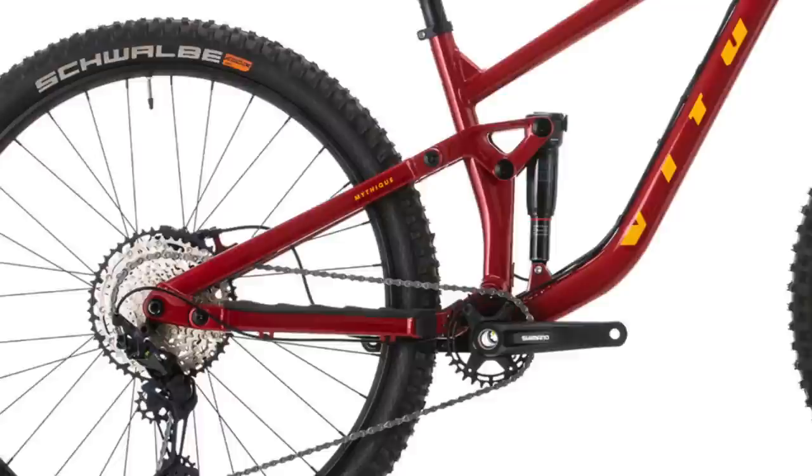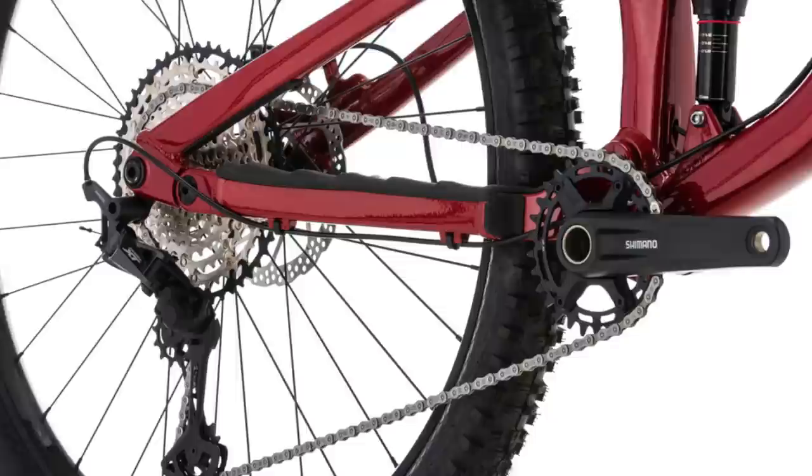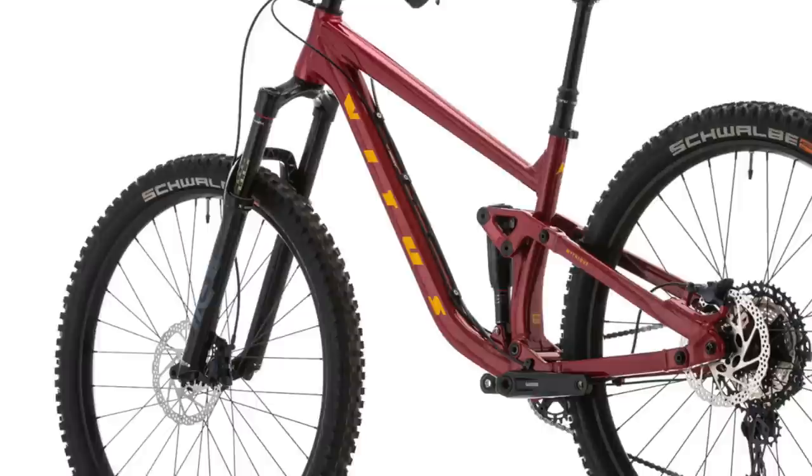Wait a minute — external cable routing? I haven't seen external cable routing on a high-end mountain bike in years. Would you sacrifice the look and cleanliness of internal routing for a little bit more convenience? The Mythique Amp has a RockShox Pike and Deluxe Select R suspension combo with 140mm front and rear. It's got a 12-speed Shimano SLX drivetrain with an XT derailleur, four-piston Shimano SLX brakes, and 29-inch WTB trail wheels wrapped in Schwalbe rubber. A few Nukeproof components finish off the build, and set up tubeless, Vitus claims a sub-33-pound weight.